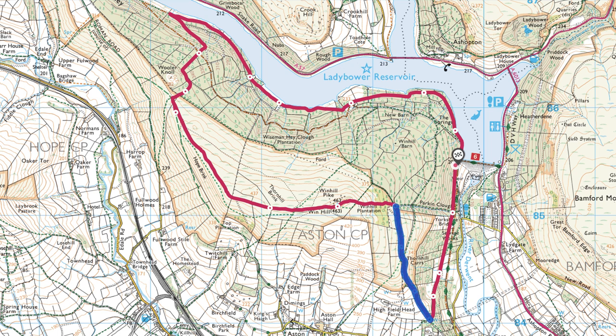So at the bottom of the map, you can see that we've just walked the first blue section. It was a steady climb leading us to the base of the steeper ascent to the top.